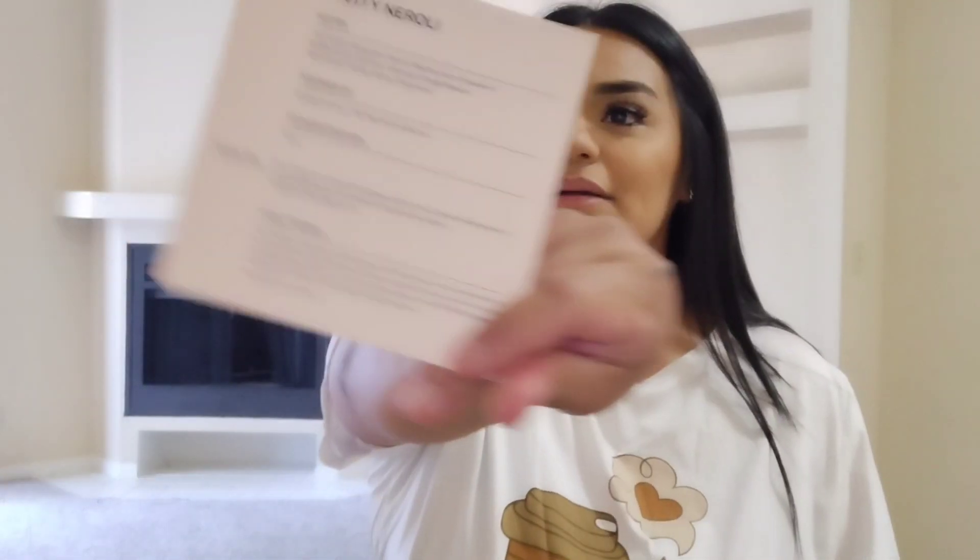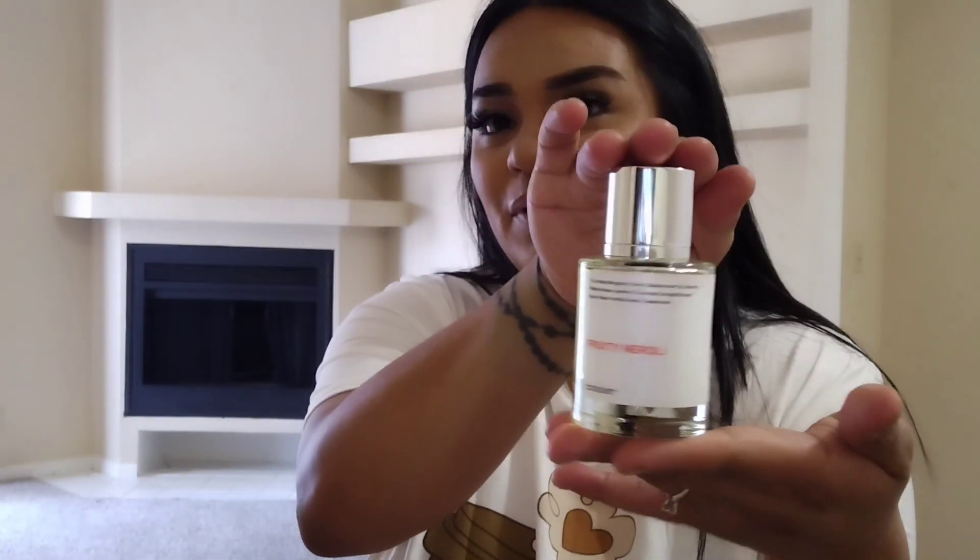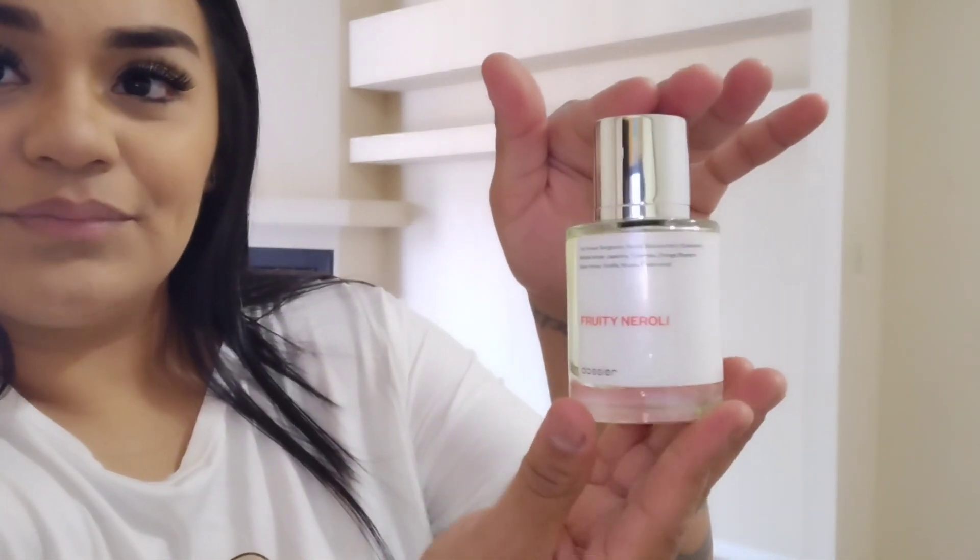I want to show you guys the packaging first — it is so pretty and I love the inside. The packaging is eco-friendly and also recyclable. These fragrances are inspired by other luxury brands like Dolce and Gabbana, Gucci, Dior, and so many more. Starting at just $29, the one I chose is a women's fragrance called Fruity Neroli, inspired by Giorgio Armani. The bottle has a really clean, fancy look.